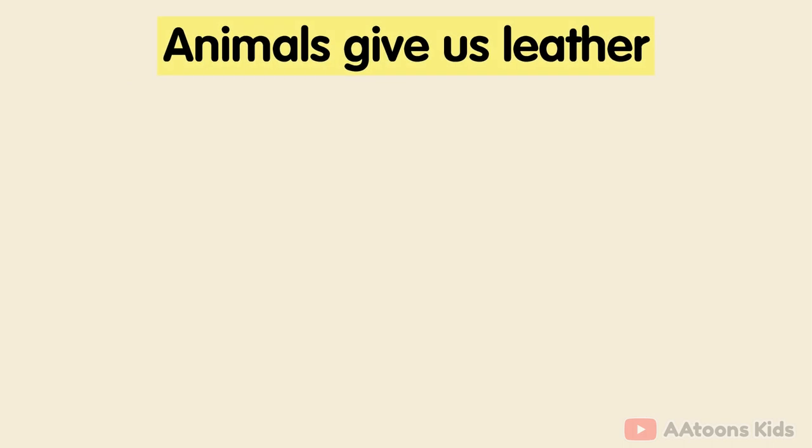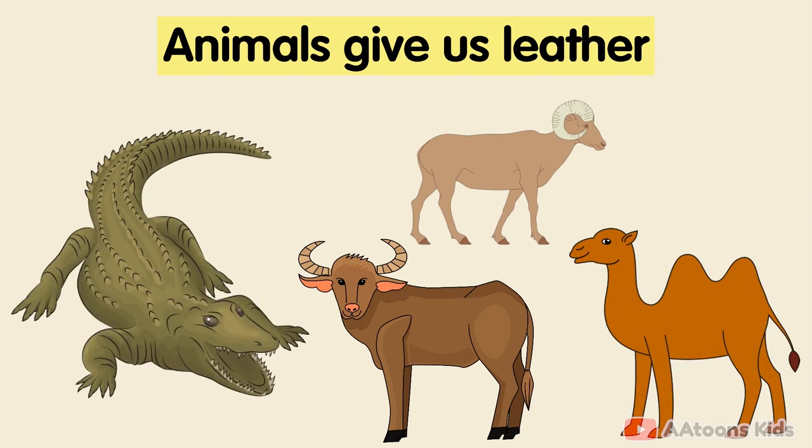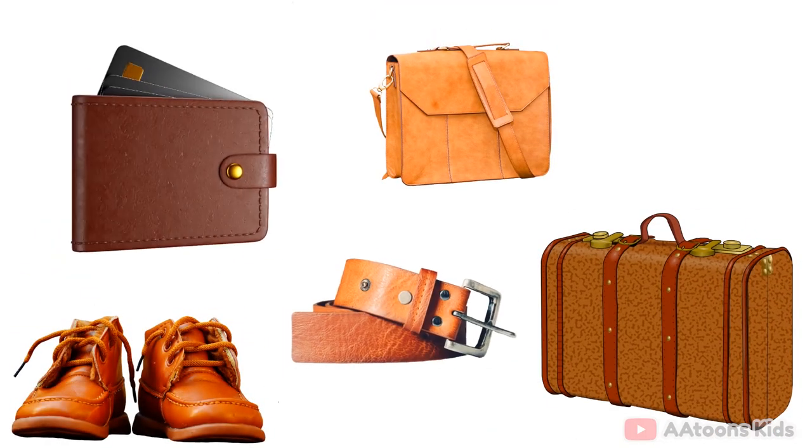Animals give us leather. The skin of some animals like buffalo, sheep, camel and crocodile are used as leather. We use leather to make shoes, bags, suitcase, belts and purse.